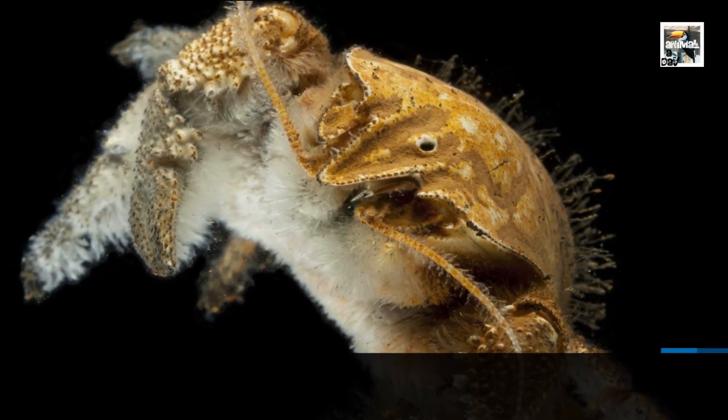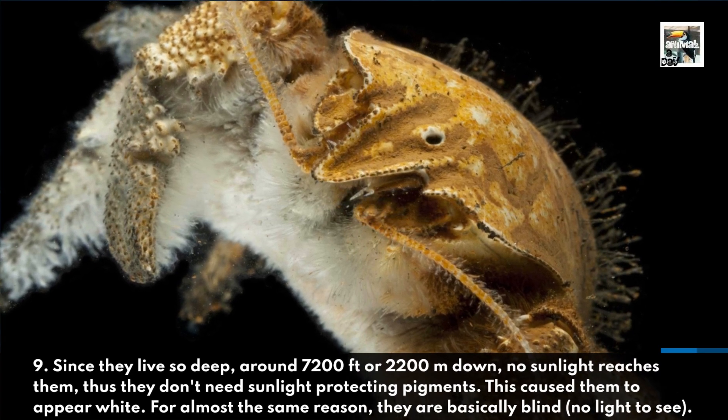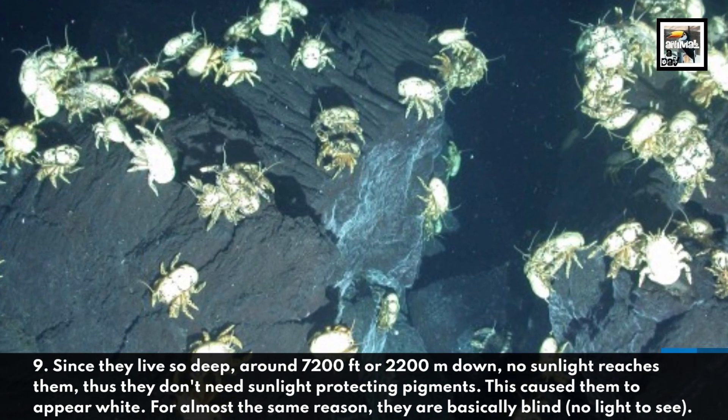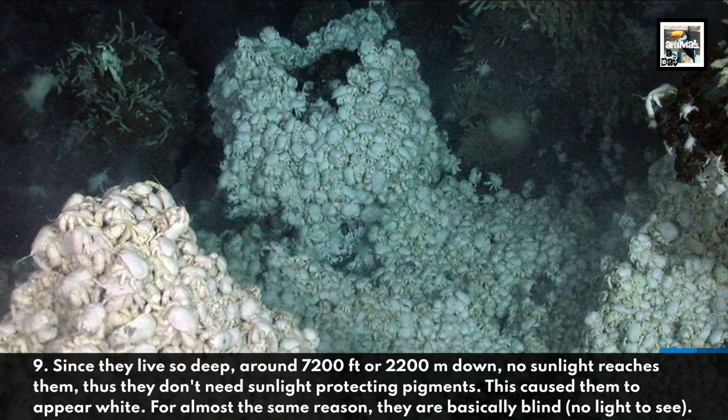9. Since they live so deep, around 7,200 feet or 2,200 meters down, no sunlight reaches them, thus they don't need sunlight-protecting pigments. This caused them to appear white. For almost the same reason, they are basically blind.